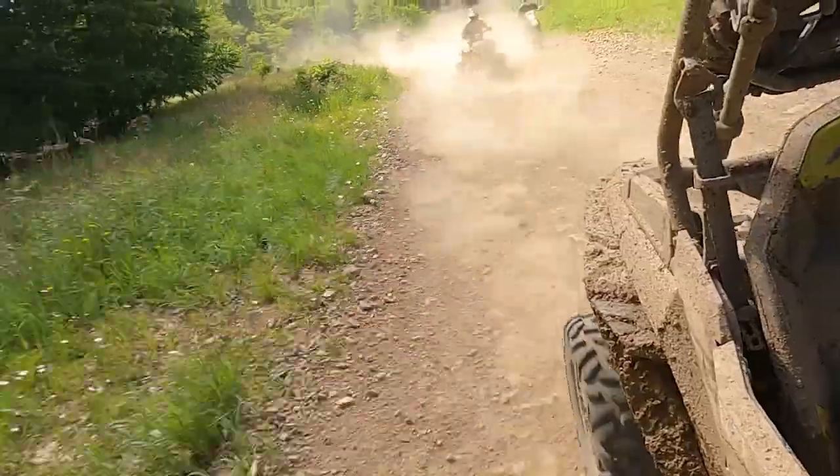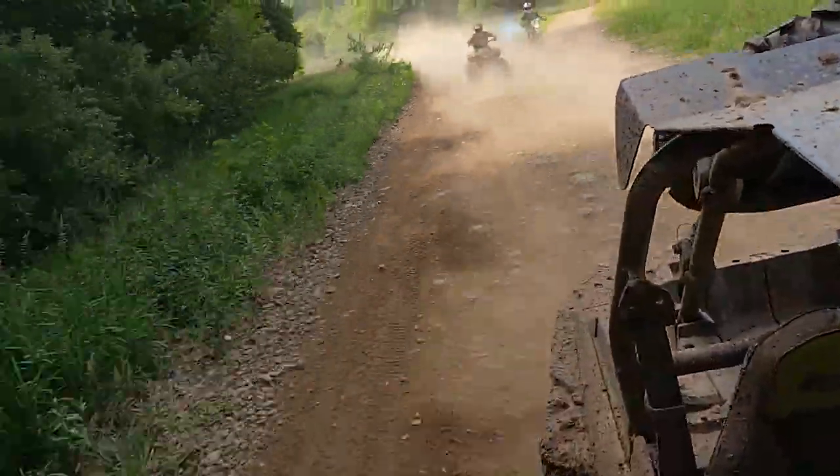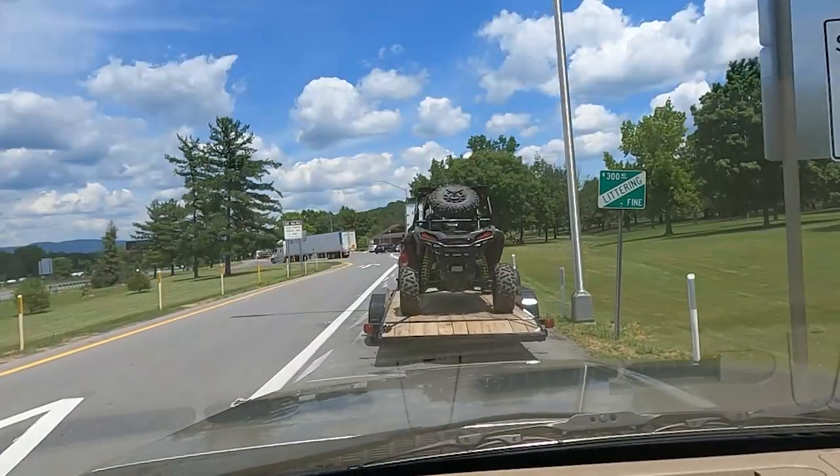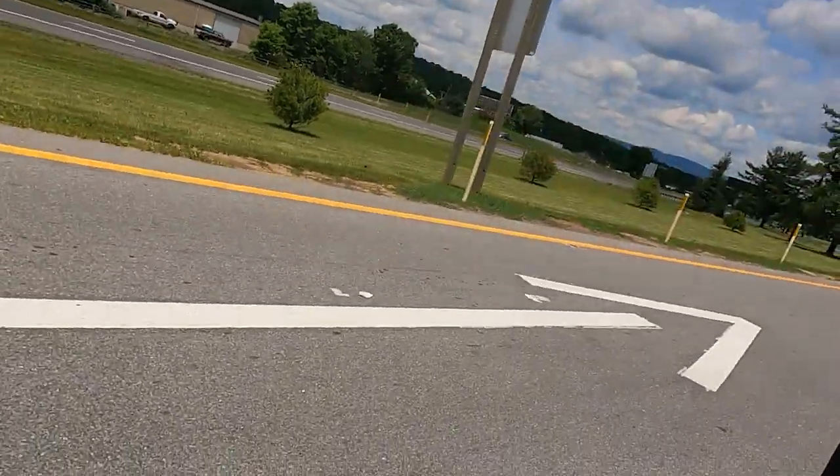What's up everybody, Derek Smith from Pop-Up Camper Pro, and we are going camping! We're gonna be heading up to central PA Mountain Ridge Big Four-Wheeler Park to tear it up and have some fun. Come join me!